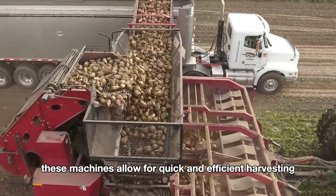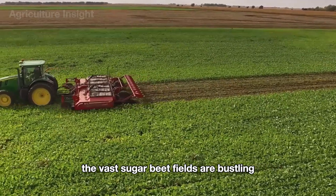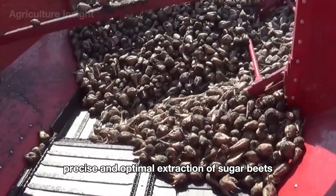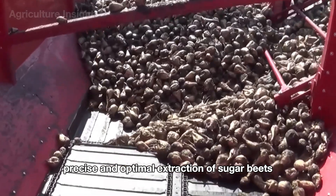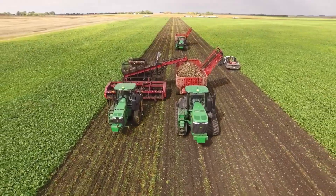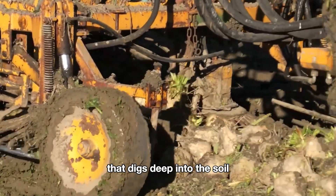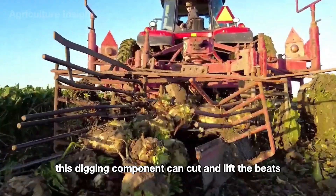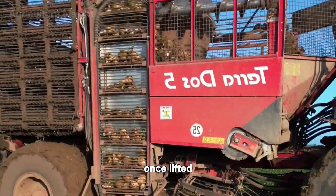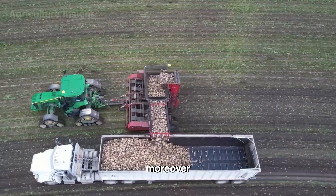As the harvest season begins, vast sugar beet fields are bustling with specialized machinery. These harvesters are specifically designed for precise and optimal extraction of sugar beets. The harvesting process begins as the machine enters the field where the sugar beets have matured. Sugar beet harvesters typically feature a sharp controlled cutting system that digs deep into the soil to separate the beet roots from the ground, lifting the beets without breaking them or harming the soil.